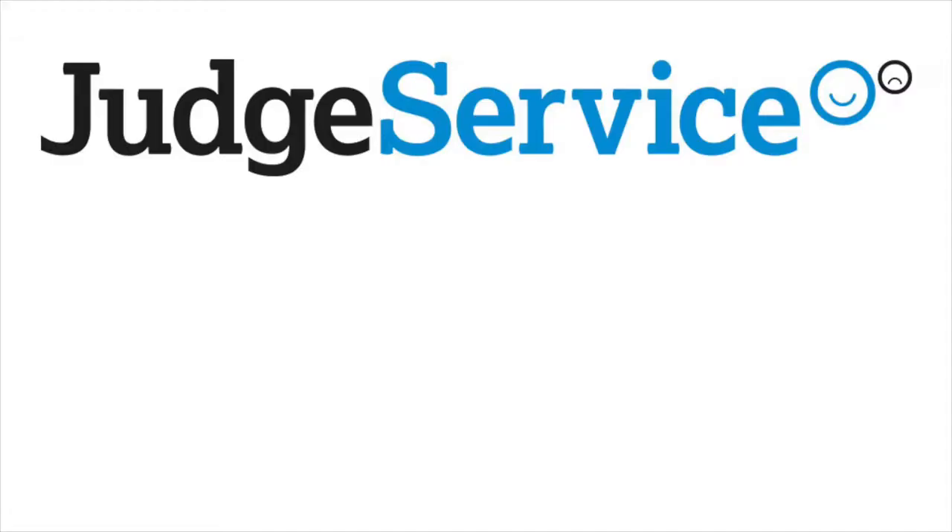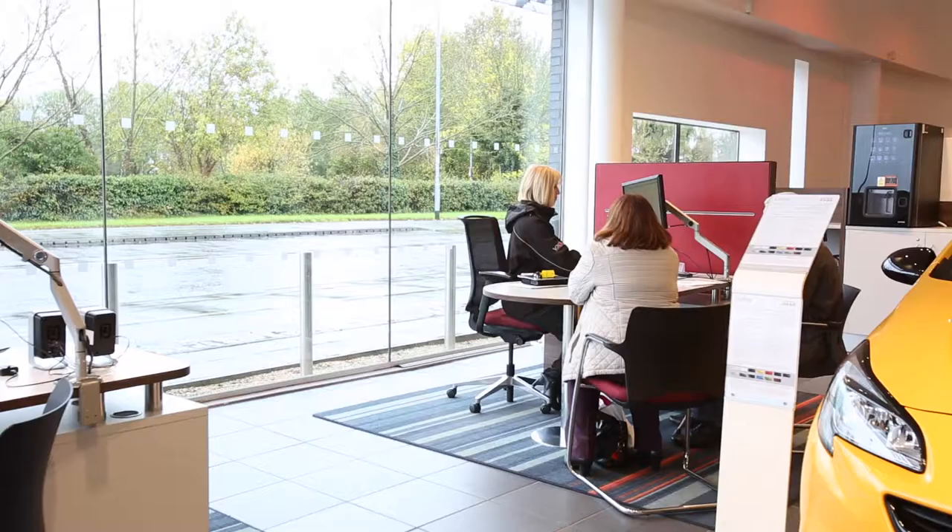With Lookers' company ethos of Customers for Life, you can be assured we endeavour to give you the best customer experience possible when choosing your next car. This can be shown through our judge service record where 95% of our customers would recommend us to their friends and family.